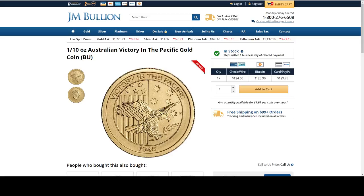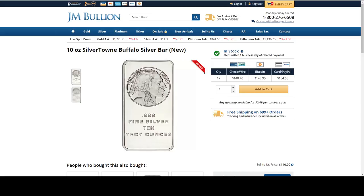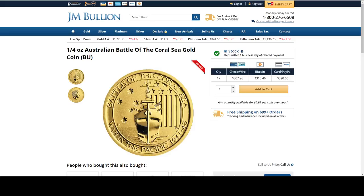Centurion Silver — I think he has all of these now, was trying to get them in gold and silver. JM Bullion 10 ounce Silvertown Buffalo silver bar at $0.49 per ounce over spot. And here is a quarter ounce gold coin, also part of the Australian War in the Pacific — Battle of the Coral Sea — at $0.99 over spot. A quarter ounce gold coin for $0.99 over spot — that trips me out every time.